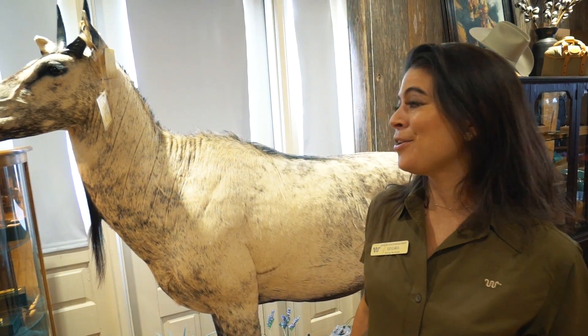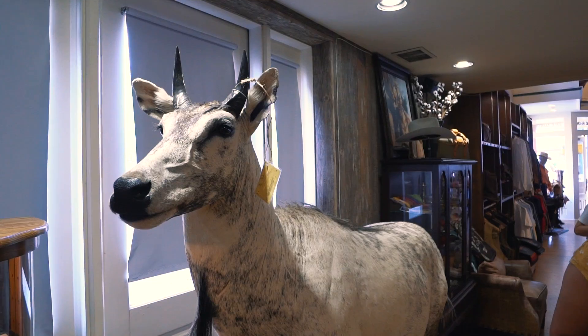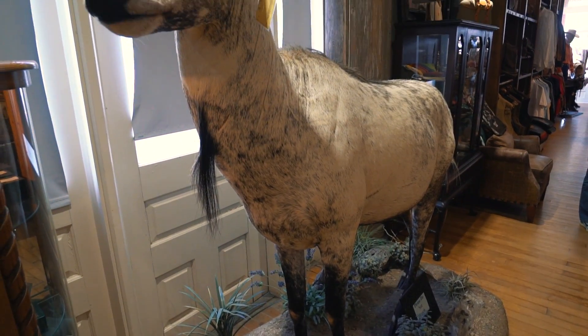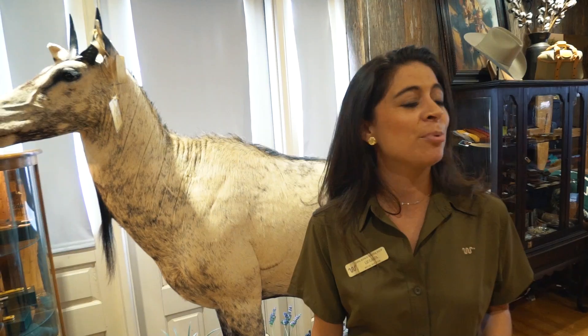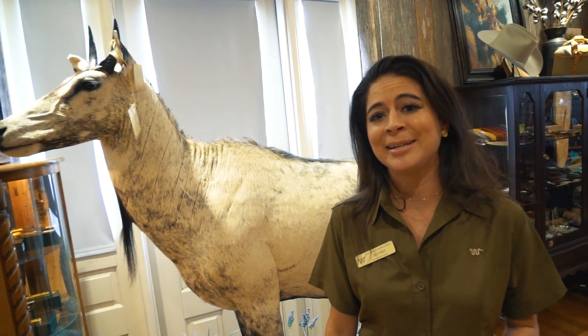I'm Liz Garza, the retail manager here at the King Ranch Saddle Shop. I'm standing here in front of this horse-looking thing called a Nilgai. He's white and brown and he's actually an antelope — they're not native to here. They're from far away in India and were brought in in the mid-1800s. Now people hunt them and eat them, and they're good.